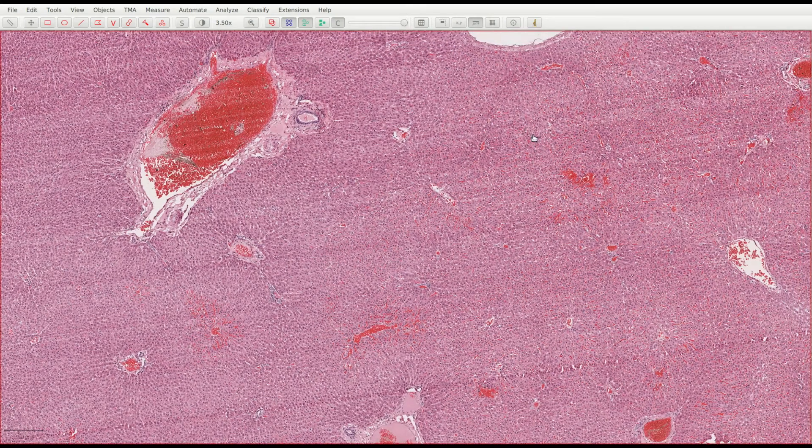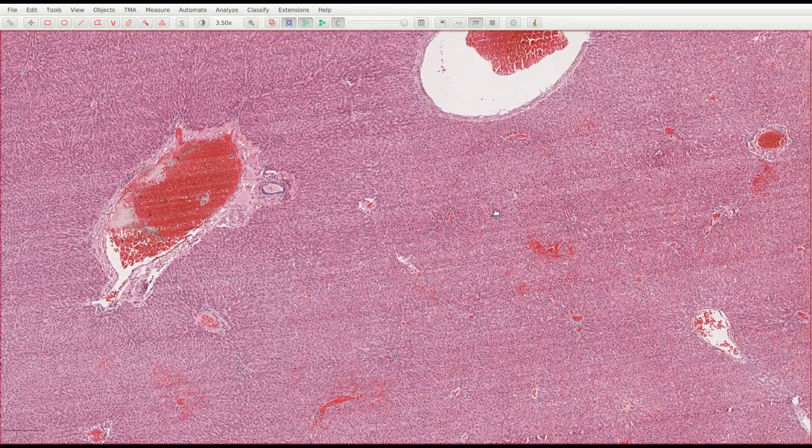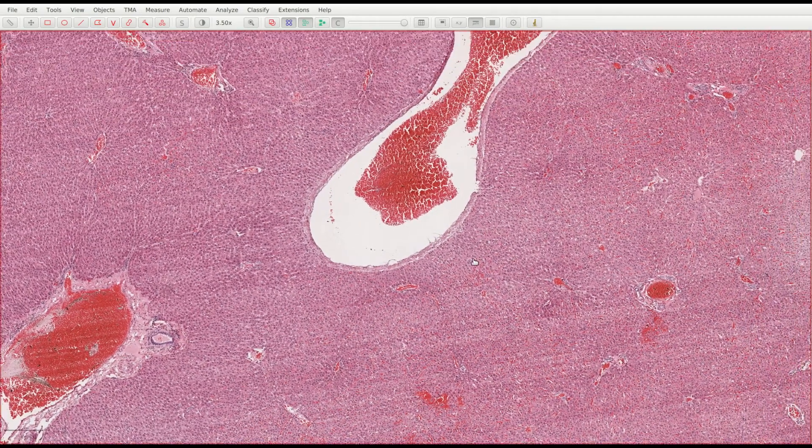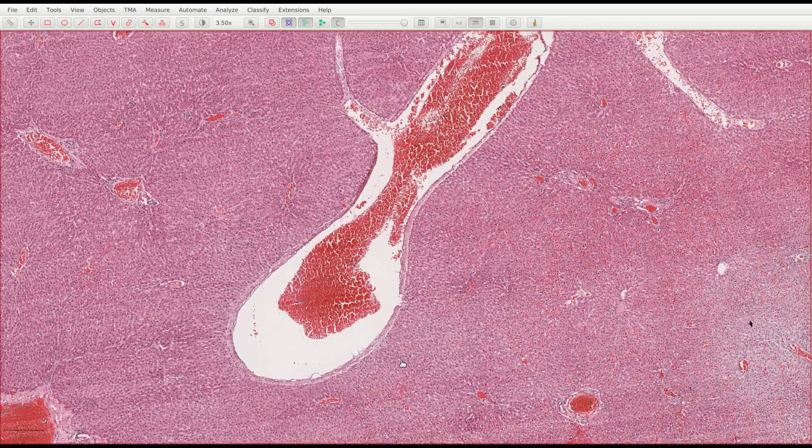Do you have trouble spotting liver lobules? Can you tell a sinusoid from a bile duct? Do you ever wonder if you'll ever see a hepatocyte with two nuclei? Well, let's see if we can sort these things out for you.